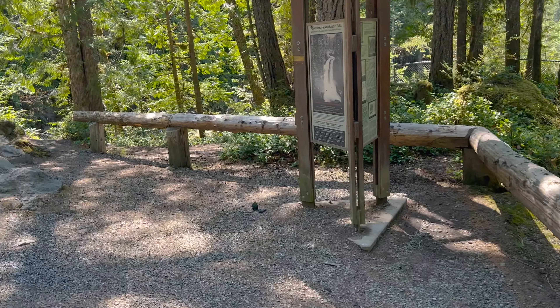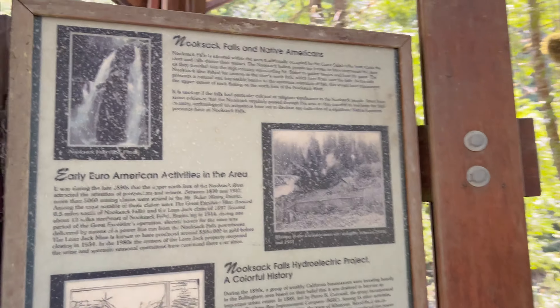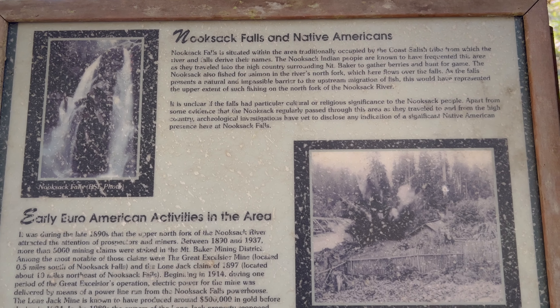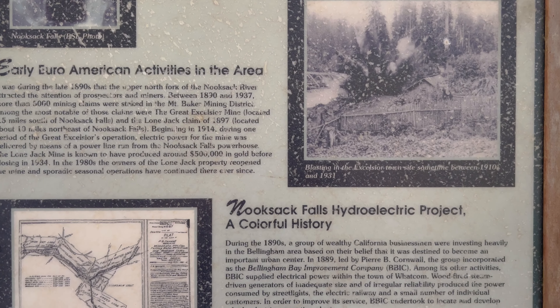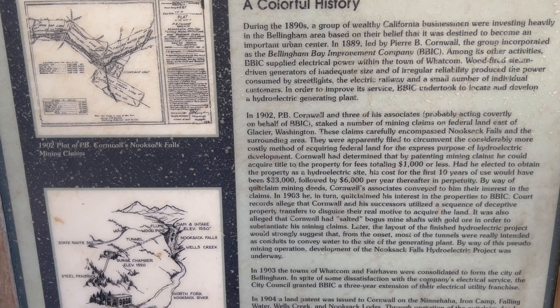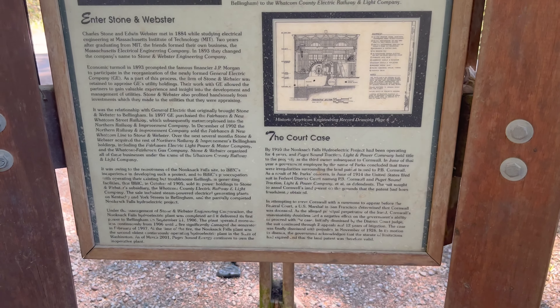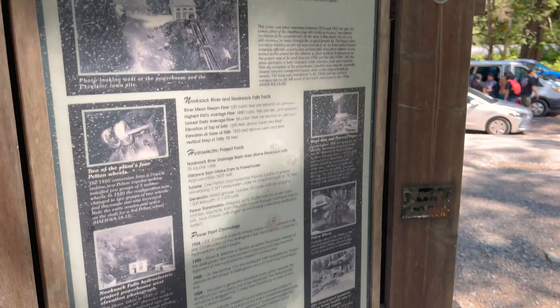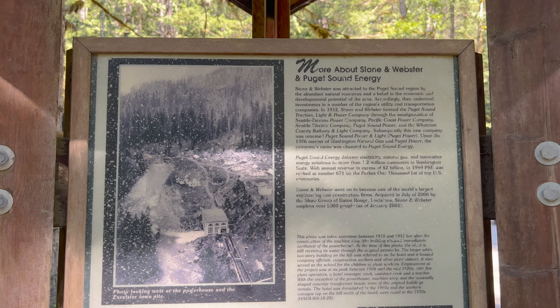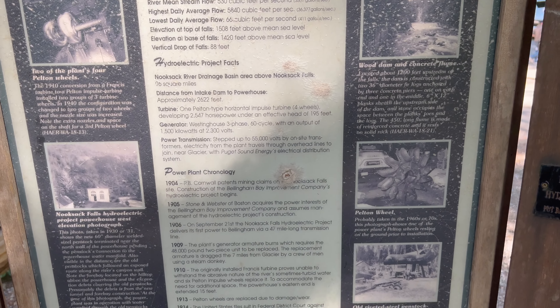Let's look at this one more time — the Nooksack Falls area. There's a ton of information on the sign; I'll kind of go slow so if you want to read about it you can. It mentions a hydroelectric project. Feel free to pause the screen and read about it if you'd like to. It's actually quite a bit of people here now — when we pulled in we were one of the first people here, but now there's quite a bit of people here.